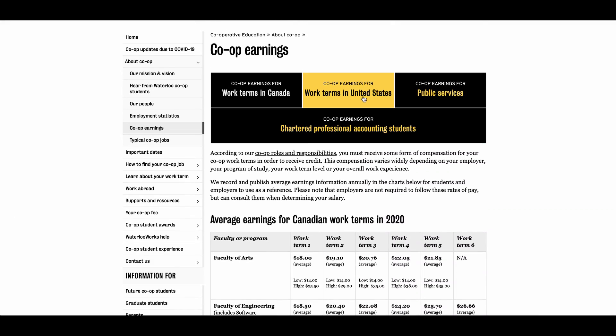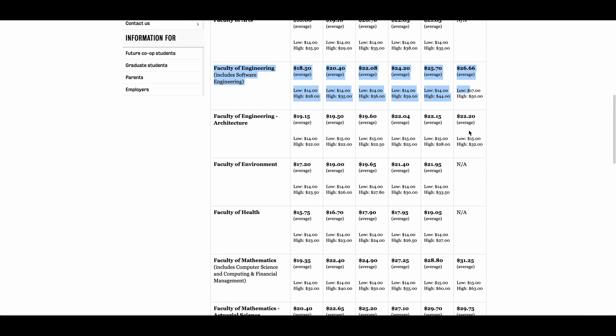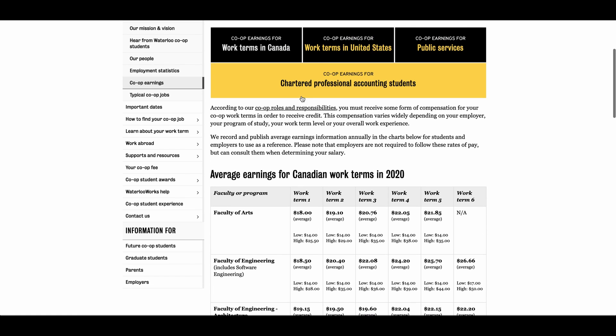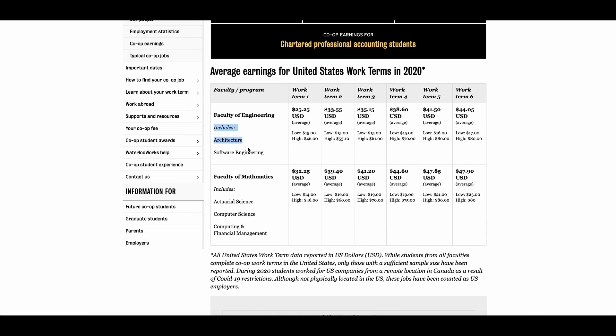International students have a lot of ground to make up. So how much money are you going to make in co-op? Waterloo has data on their website with a Canadian table and a US table, broken down by faculty. The math average is brought down by non-CS jobs, and on the American side, engineering is brought down by architecture. To get the closest estimate to a software engineering internship, I'll use the engineering average for Canada and the CS average for America.